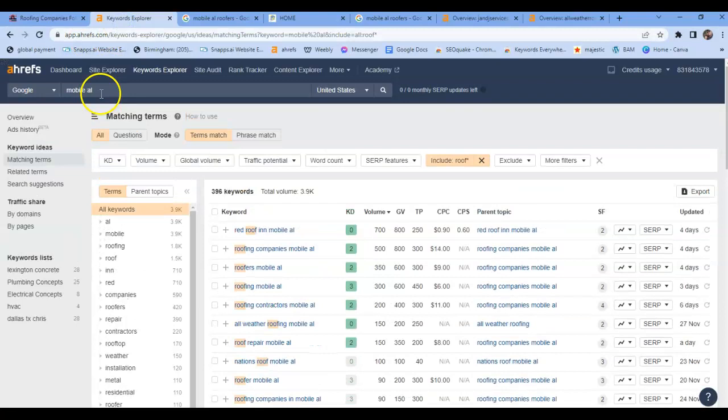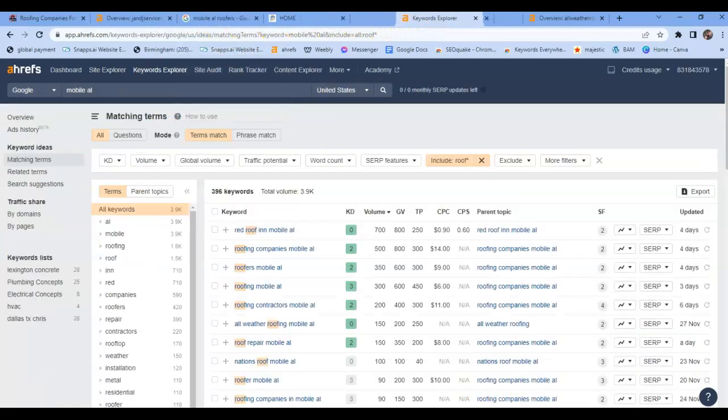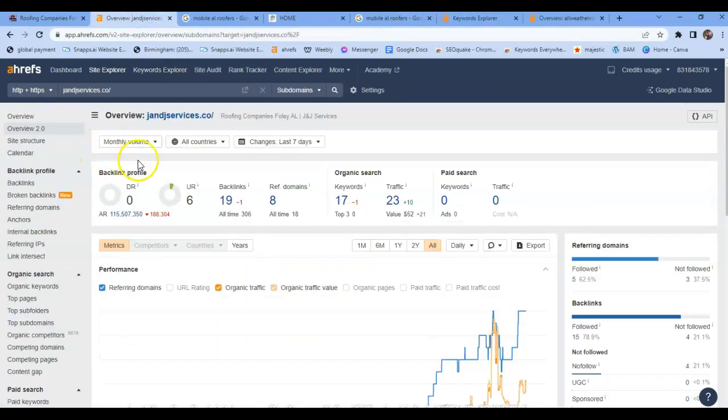Blake, what I've done is I've actually taken your website and put it into a tool I use called Eris. It's going to give me your Google Analytics and where you're sitting. Right now you have a 6 UR and 0 DR. This simply means the strength your website has with Google and the trust that your website has with Google — and this is a direct reflection of your backlinks. The backlinks are the bread and butter. They are what powers these sites and what ultimately push you up towards the top. You've got 19 backlinks and 8 referring domains, which power the UR and DR.